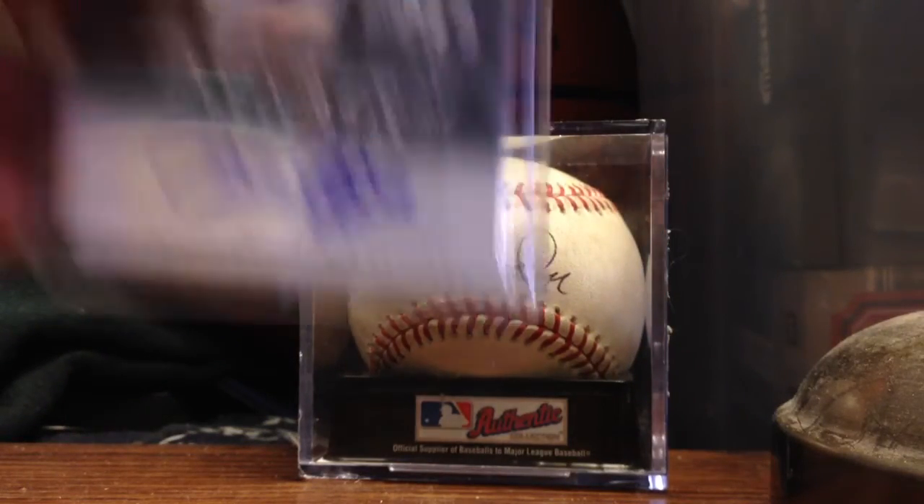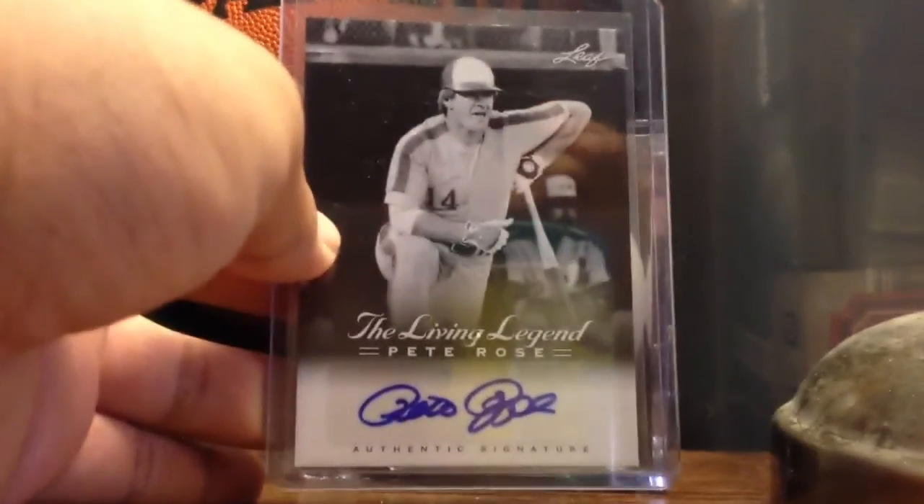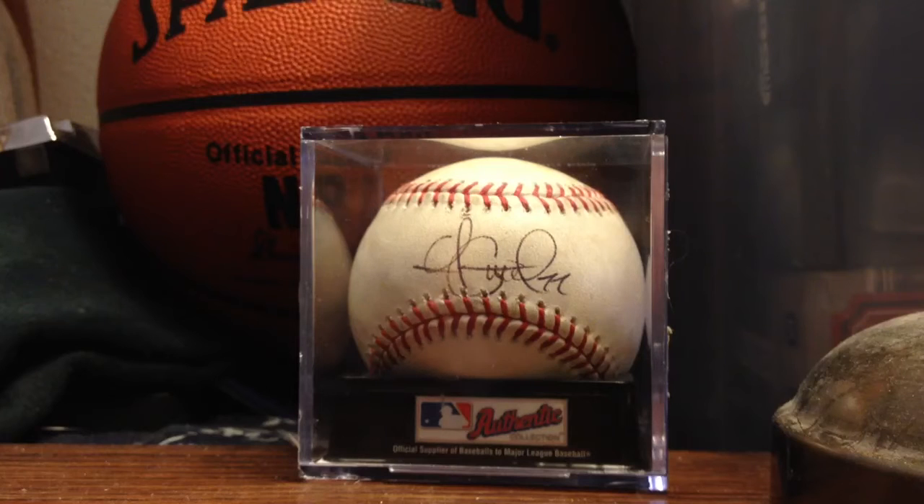Next one is a Pete Rose Living Legend autograph with him kneeling down. Not numbered.